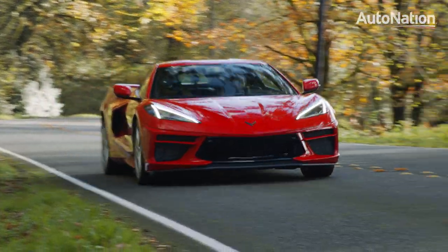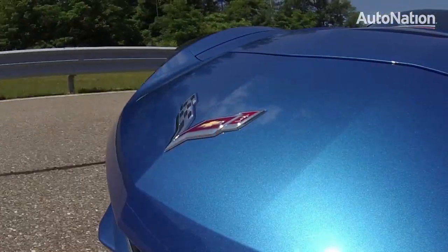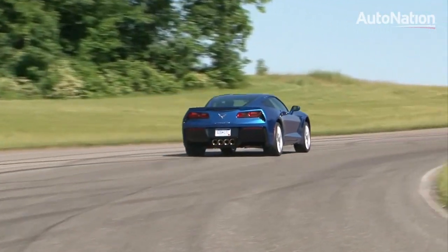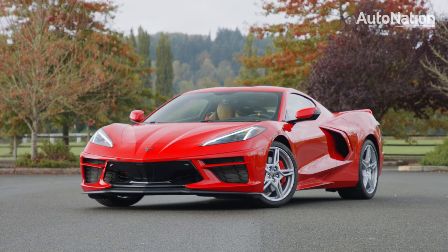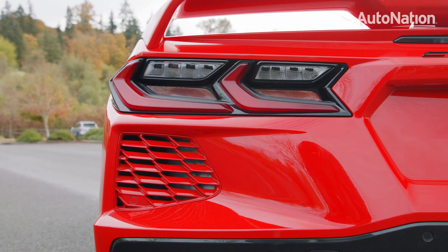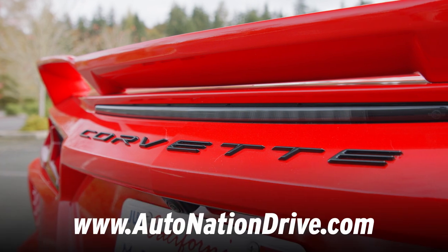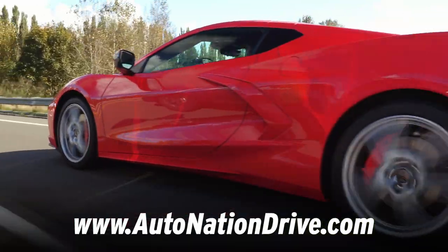Driving the Corvette is more like stepping into a supercar than what previous Corvette owners might anticipate. Where the C7 transformed the classic sports car into a highly competitive track day superstar, this new C8 goes two steps further, bringing effectively $150,000 worth of track performance to a car even a regular human can afford. And we have to say, it looks remarkable.